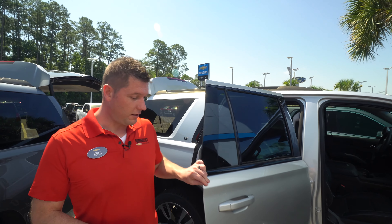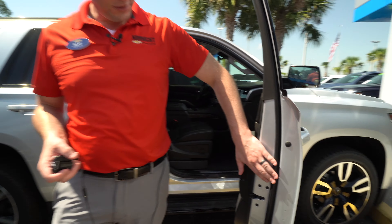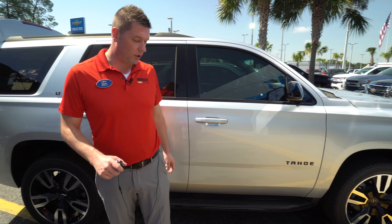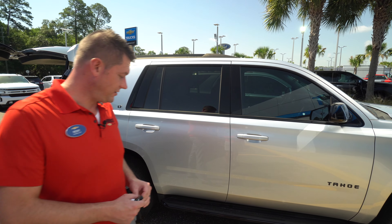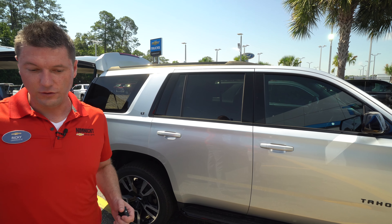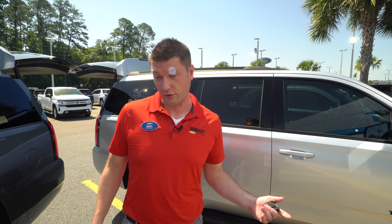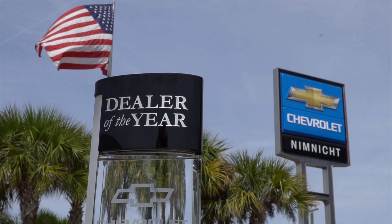The ride quality of the Tahoe and Suburban is great. Chevrolet has these triple-sealed doors — we have a seal here, a seal here, and a seal down here — so whenever this door is shut, you don't hear any road noise. And if it's equipped with the Bose sound system, the Bose sound system actually throws out a counter frequency to block out outside noise from coming in. I don't know exactly how it works, but it does work — I've listened to it on a vehicle that had it and one that didn't, and it's pretty amazing. A lot of features come standard in our Tahoe and Suburban.